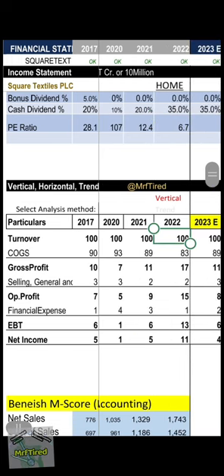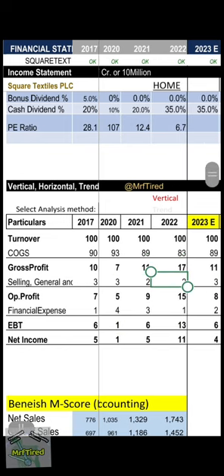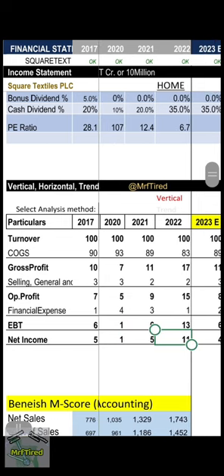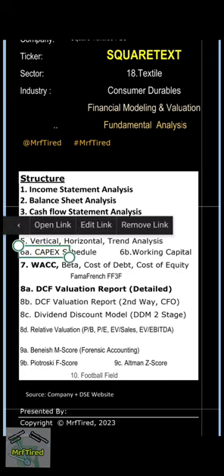Vertical analysis: if company sales is 100 taka, cost of goods sold is 83 taka, gross profit 17 taka, selling, general and administrative expense 2 taka, operating profit 15 taka, financial expense 1 taka, earning before tax 13 taka, net income (bottom line) 11 taka. Top line 100, bottom line 11 — excellent. It was 5 in the last year.